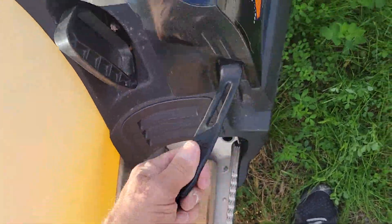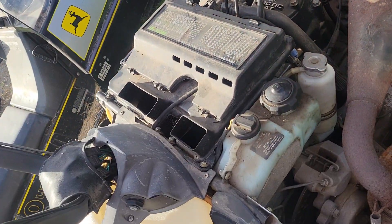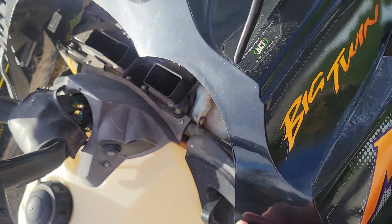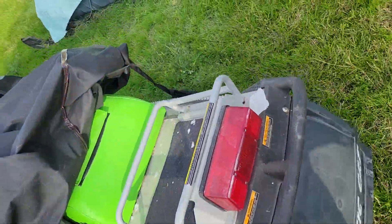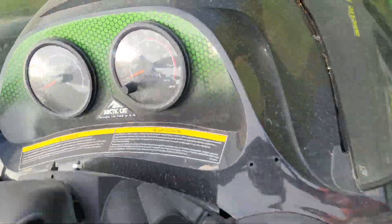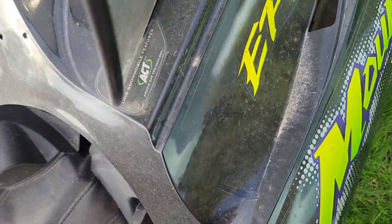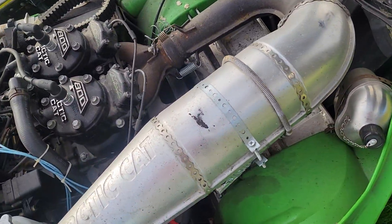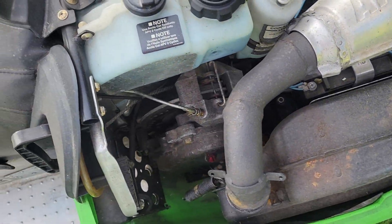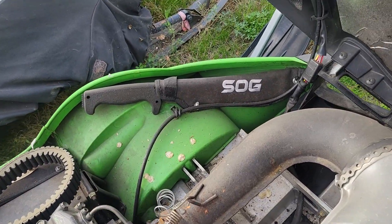I drove this last year in this field and this thing wheelies — phenomenal power. I'm really an old man and just to even pull on them is hard for me. This one I know is original miles — 897. I drove this last year and it's just hard to pull.